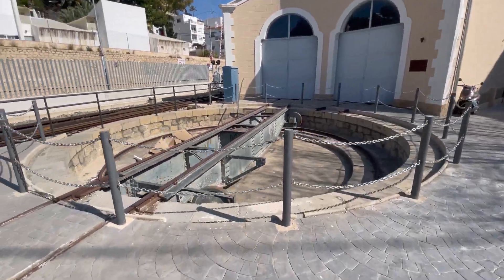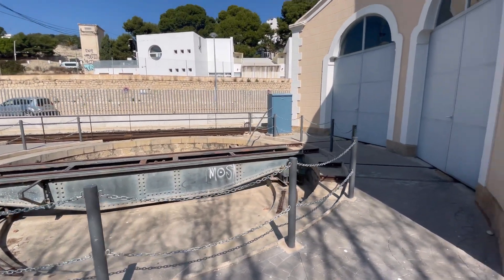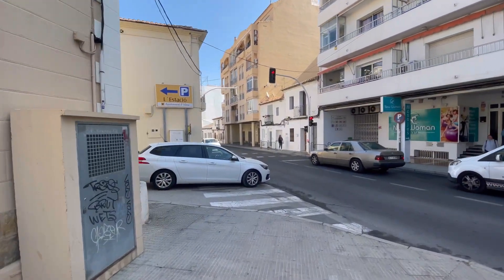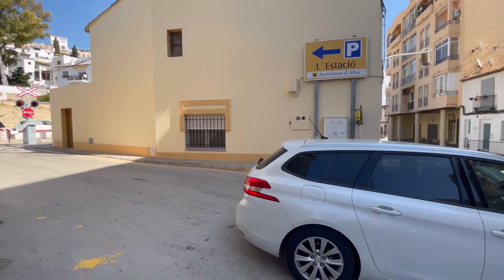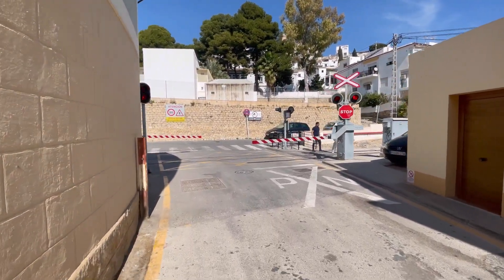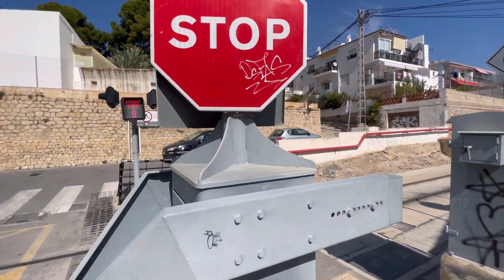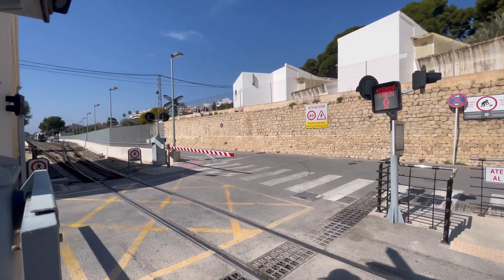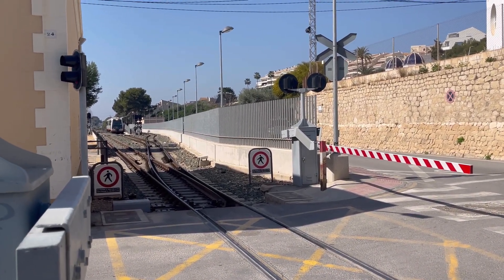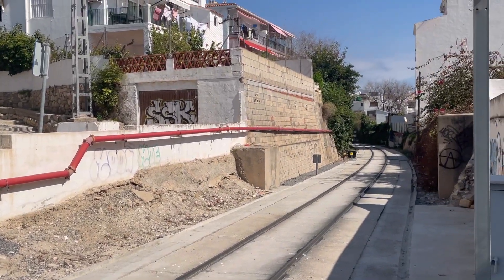Down here near this lovely turntable — that's what they used to use to store and turn the trains before, though not any longer. The barrier is closed, which probably means the train is coming. And yes, there it is — the train is right there picking up passengers and will be coming down the railway shortly. Once it passes, we can go.